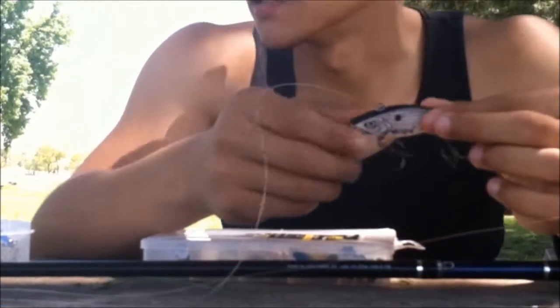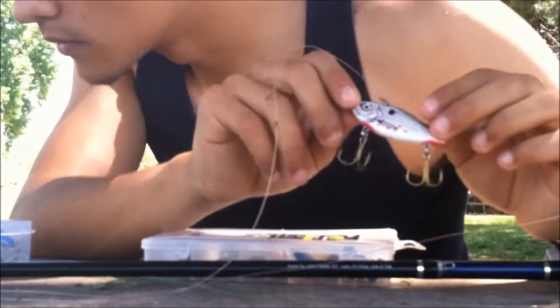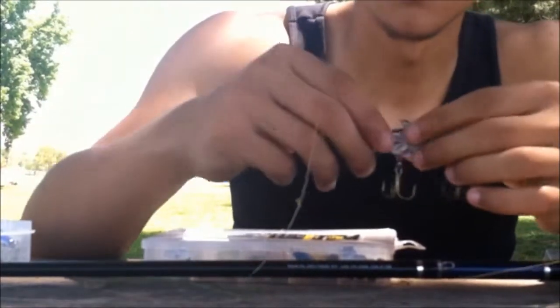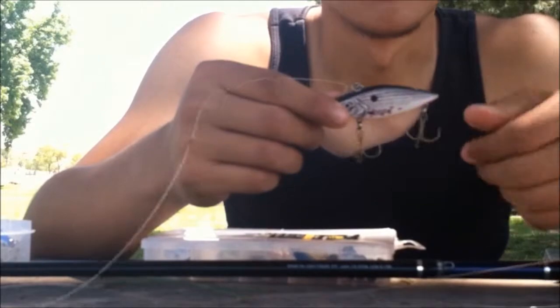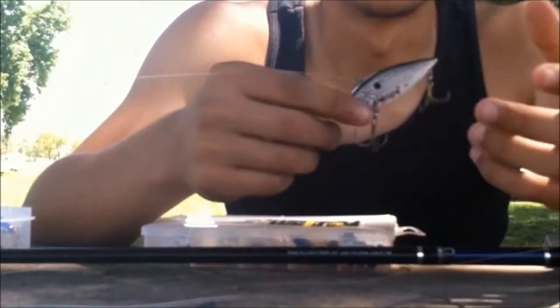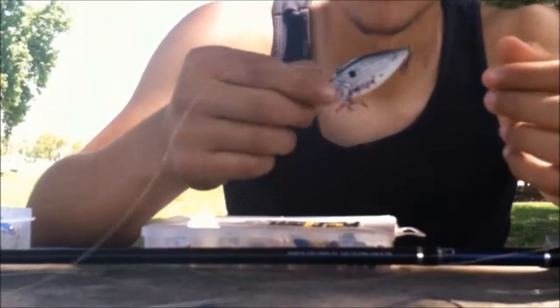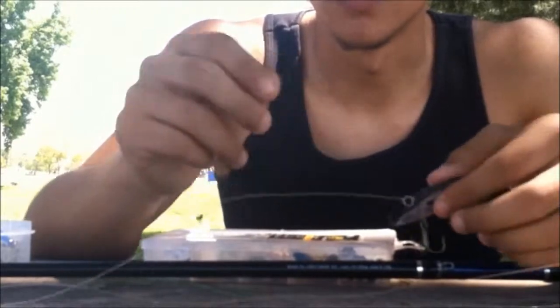Yeah, these are the cheap kind — his eyes have already fallen off. They're not built great, but they are a good bait. I don't remember what brand it was. Versatile bait — it's my number one. You just cast it and reel it in. You can reel it in fast or slow. I was reeling it in slow. Versatile bait, probably my go-to.